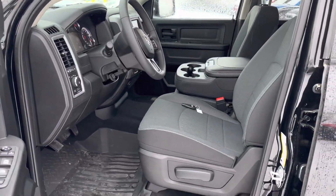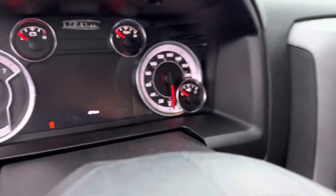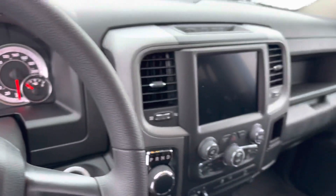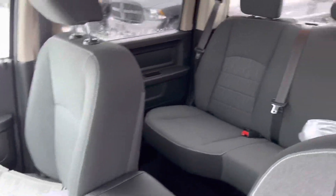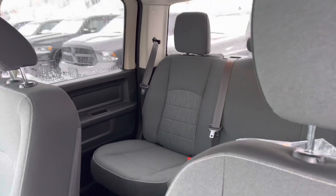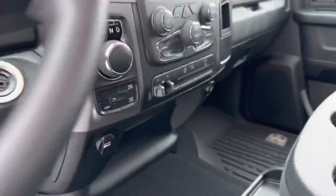Very comfortable seats in the front. This one will seat 6. It does only have 47 kilometers. Beautiful eight and a half inch screen, Apple CarPlay, Android Auto compatible. Massive backseat. And this also does have a trailer brake controller.